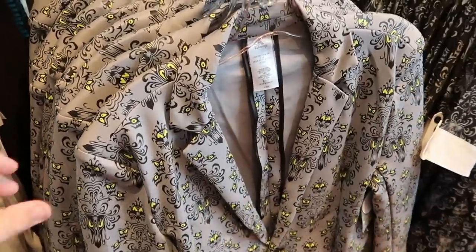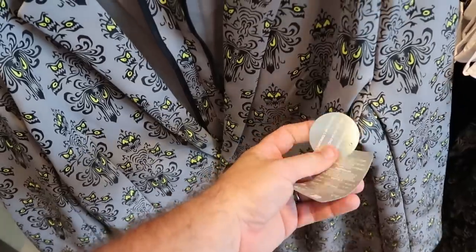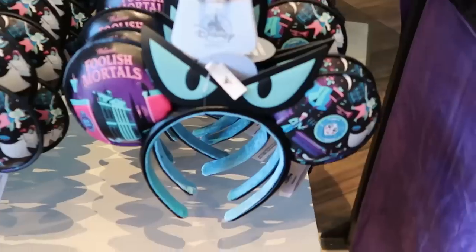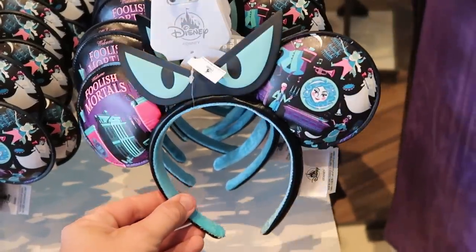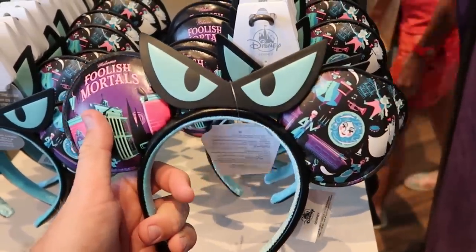Right over here they have an awesome jacket with the whole Haunted Mansion wallpaper that also glows in the dark at $69.99 — definitely nice for a fancy Disney meal. They also have the glow-in-the-dark Haunted Mansion ears that say 'Welcome Foolish Mortals,' the eyes glow in the dark, with Madame Leota on there — I believe these are $34.99.